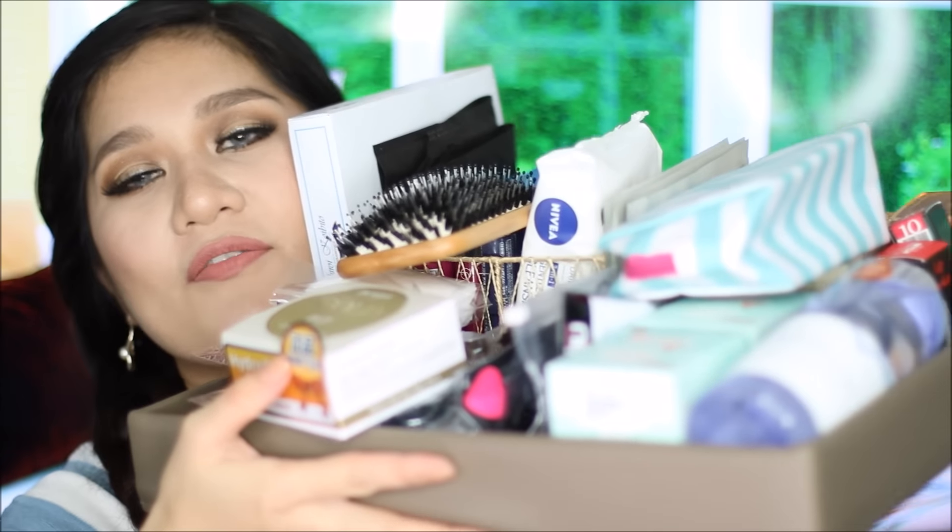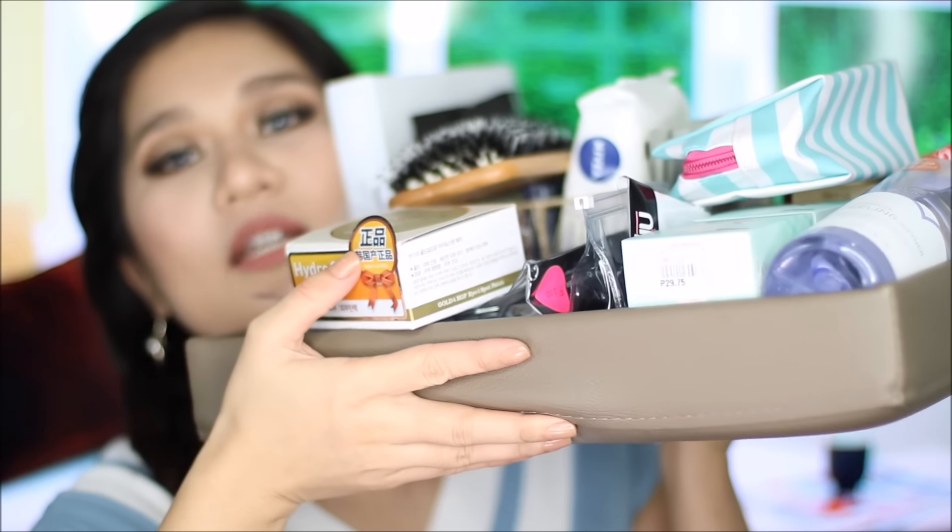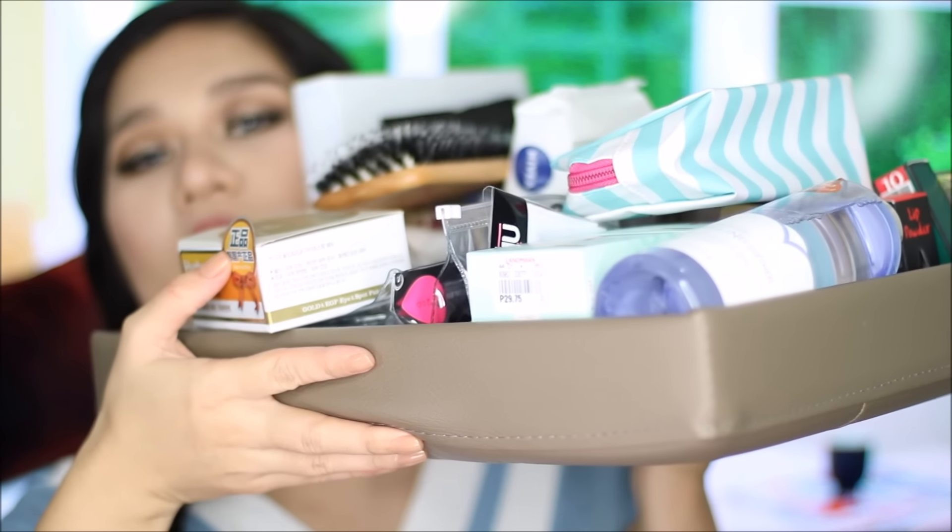Look how much stuff I have right here! Yes, this is going to be a haul video. I have tons of stuff on my lap right now and I'm not gonna keep you guys waiting, so let's get started.